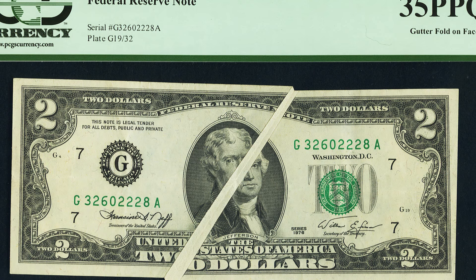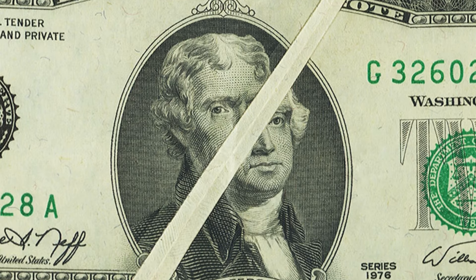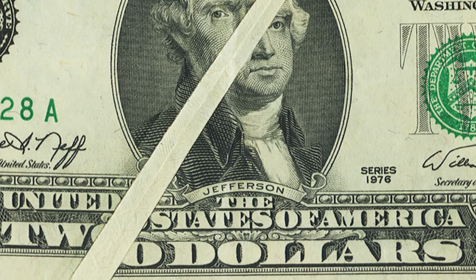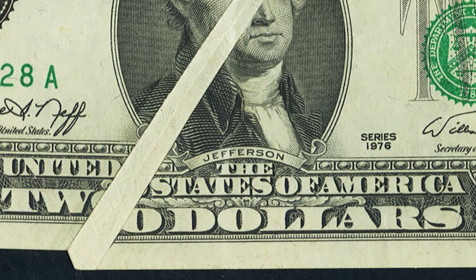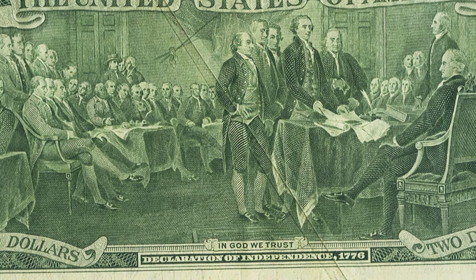Here's a gutter fold error on a 1976 $2 bill. You can see the fold and the area where it was not printed has no ink, because that portion was folded at the time of printing. This gutter fold sold for $336.